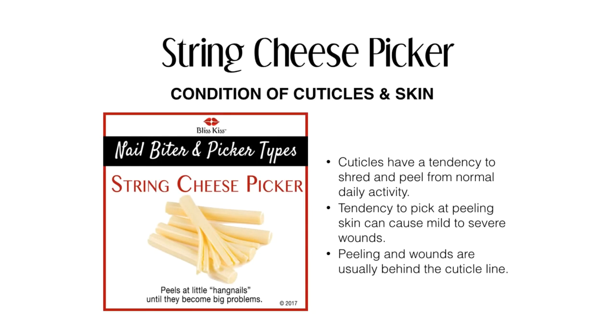Looking at the condition of the cuticles and skin: cuticles will have a tendency to shred and peel from normal daily activity. There's a tendency to pick at the peeling skin, and it can cause mild to severe wounds. The wounds are usually behind the cuticle line, so we're really dealing with a skin issue.